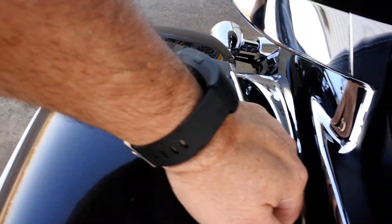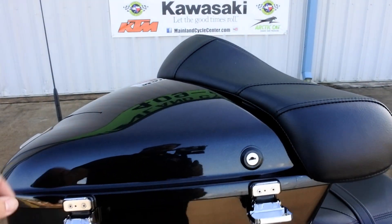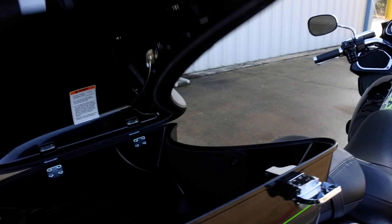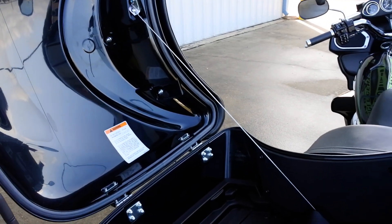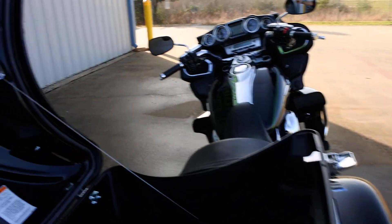You've got these nice large saddlebags with a top-opening design, and of course they're lockable. There's a nice big tour pack with wrap-around backrest, and that is lockable as well. They're side-opening, which is really nice — a little better because with a passenger on, it's less intrusive if you need to open the bag.